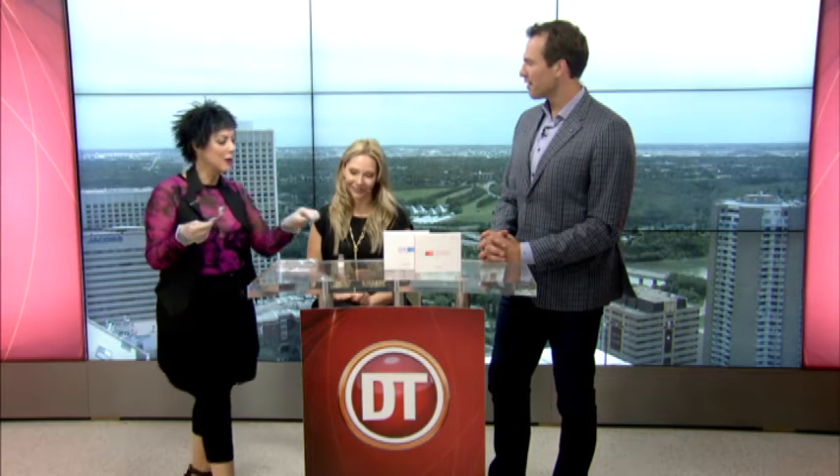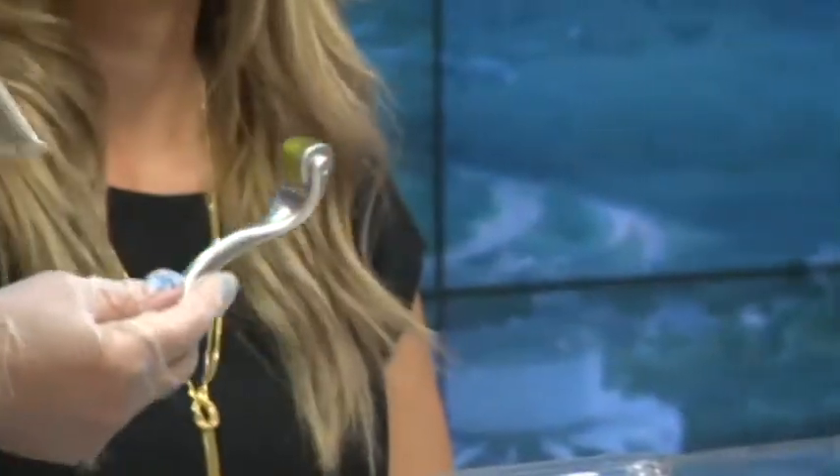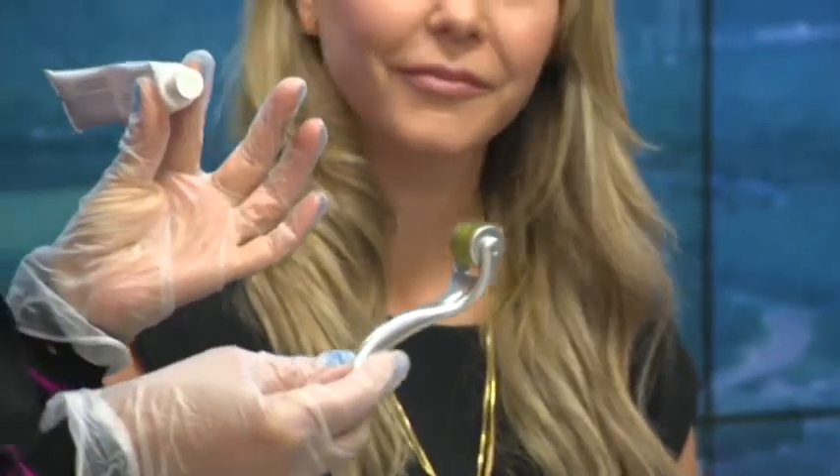Is it painful? It can be. But we use Dr. Numb, which is a lidocaine. This actually can numb the areas that are more delicate and sensitive. So if we were doing the forehead, a bony area, it would become a little bit more sensitive. If we're doing more of an area that has more fatty deposits, it's not painful at all.